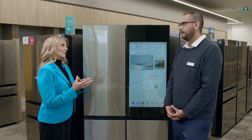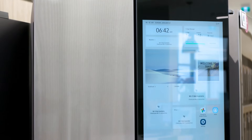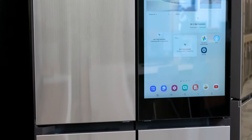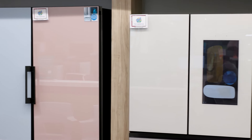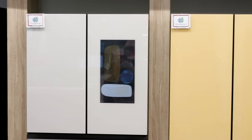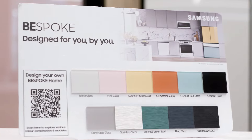Moving to the Samsung fridge, it features four doors — two for the fridge and two for the freezer. The stainless steel panels are interchangeable and you can get up to 11 different colors in two different finishes. The tablet area on the front can be either black or white.